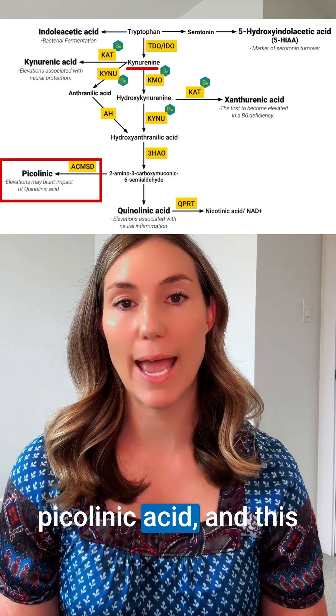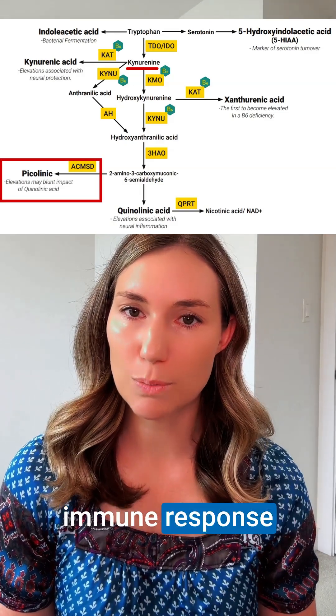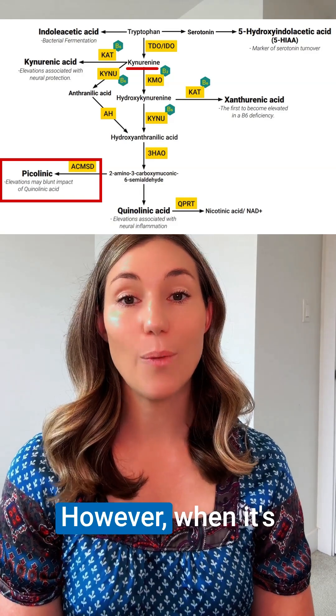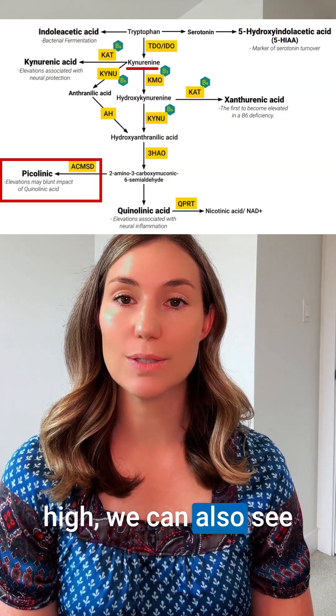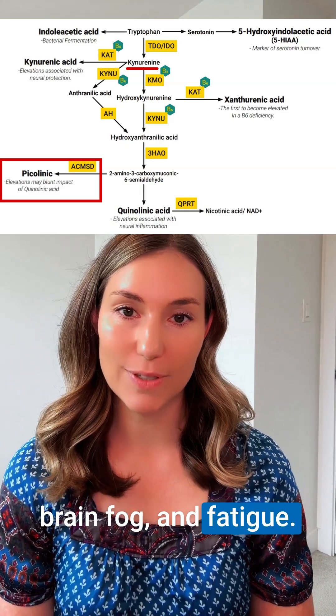And lastly is picolinic acid. This is actually a protective immune response to inflammation and NAD disruption. However, when it's high we can also see anxiety, mood swings, poor stress tolerance, brain fog, and fatigue.